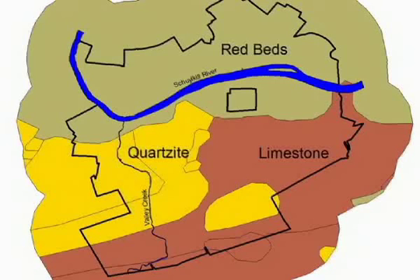Geologically, three basic rock types are found here: limestone, quartzite, and sandstone. Limestone fills the valley area in the center of the park and underlies the small hills bordering the Grand Parade south and east.